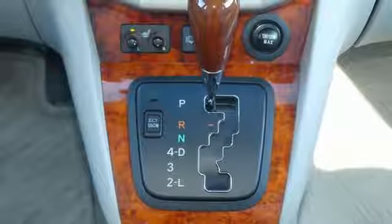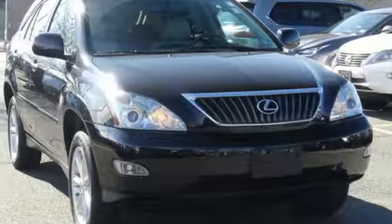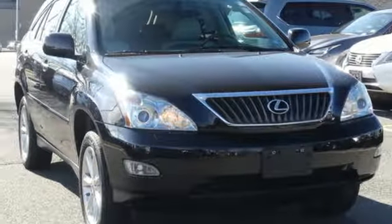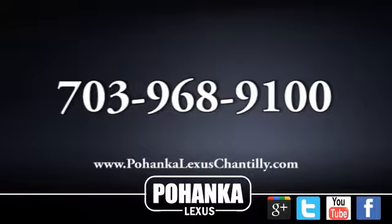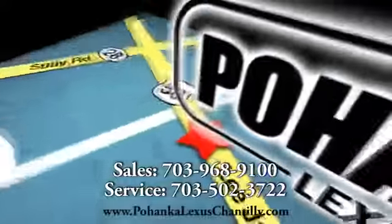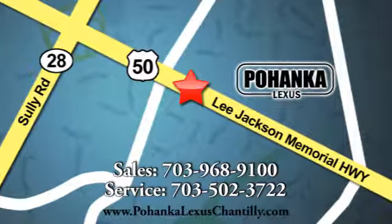Inspired design, relentless innovation, incredible performance — that is the DNA of a Lexus. Hurry in today and see it for yourself. Call us now for more information on this vehicle or visit today. We're conveniently located at 13909 Lee Jackson Memorial Highway in Chantilly.